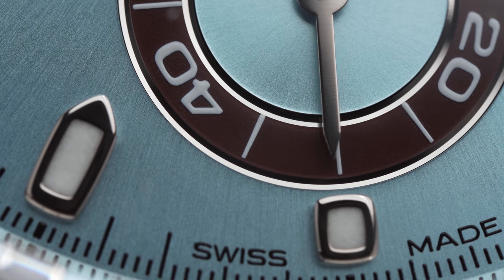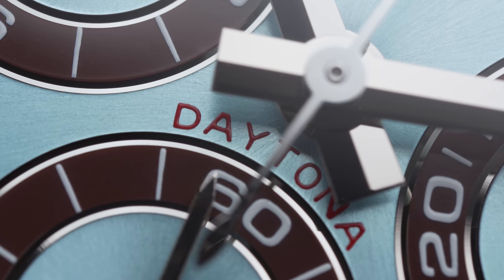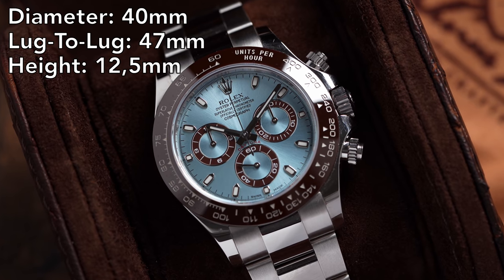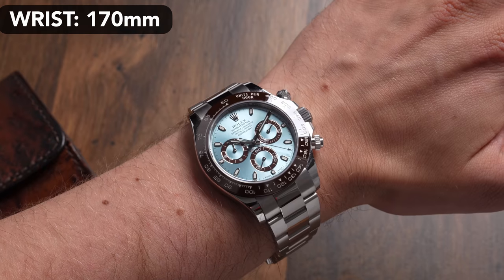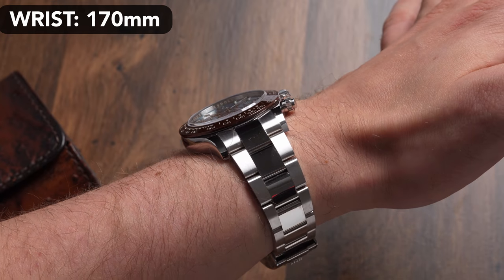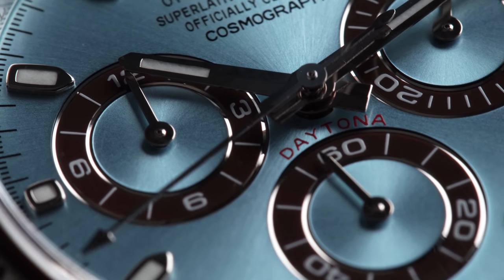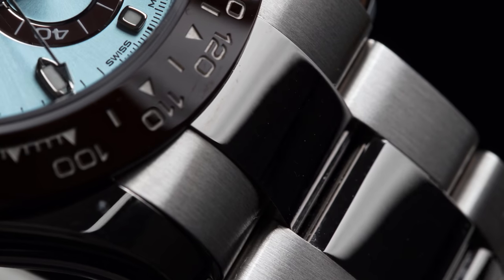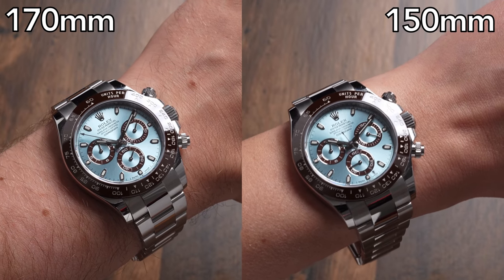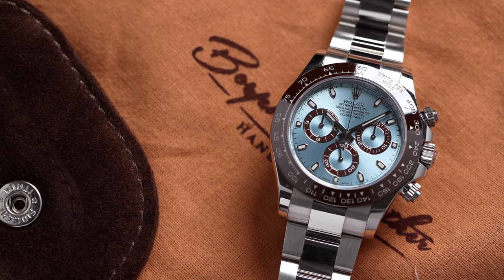Last but not least, I wanted to mention the Rolex Daytona. When it received its update in 2016, in which the steel bezel got switched out for a ceramic one, it became a really good option for those with smaller wrists. The new ceramic bezel frames the dial in a way which makes the watch look much smaller than it actually is. With its diameter of 40mm it is the biggest watch in this list, but it still works surprisingly well on smaller wrists due to its case and bezel design. The Daytona is a motorsport icon and the most current version comes with an in-house calibre from Rolex. The model shown in this video might look like a full steel model at first sight, but it is actually made from solid platinum, making it not only the heaviest watch in this list, but also the most expensive with a price tag of 70,800 euro.